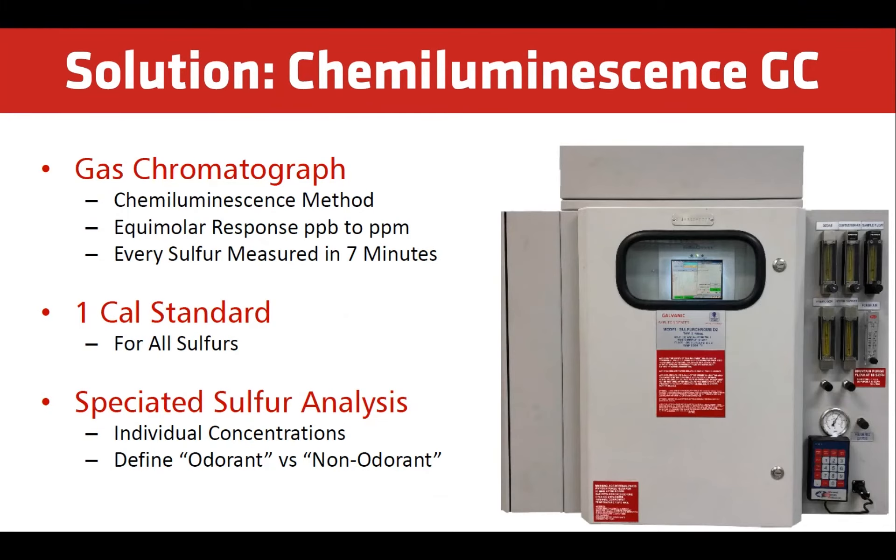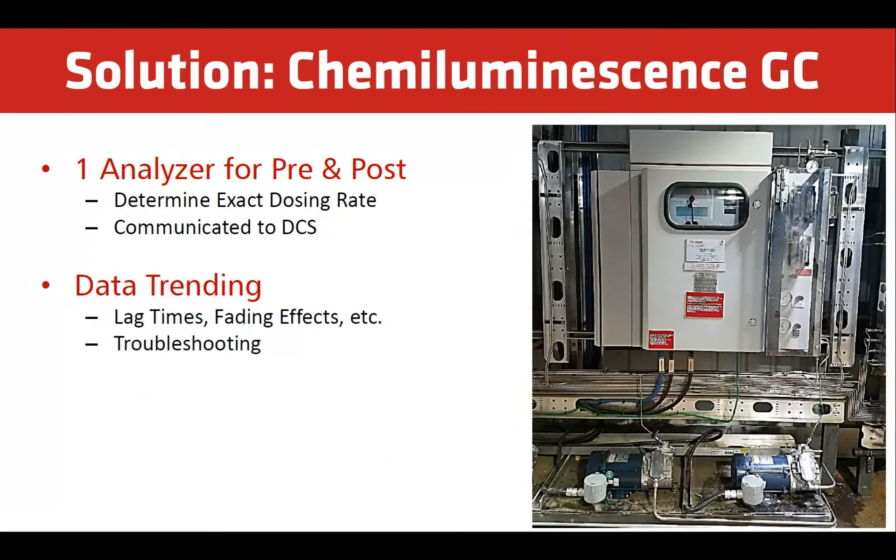To effectively and actively monitor odorant in natural gas, we recommend using a chemiluminescence method to measure speciated sulfur. This provides an equimolar response to all sulfur species from PPB to PPM ranges. Every sulfur species in the gas matrix is measured within 7 minutes. Only one calibration gas is required to measure all sulfur species. The best way to complement sniff tests is by continually monitoring the odorant content. The analyzer quickly identifies odor fading due to new piping, contamination, or side reactions.